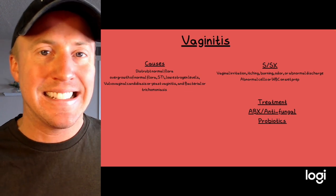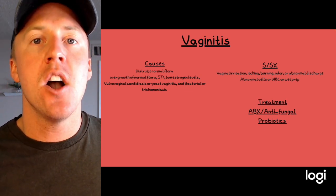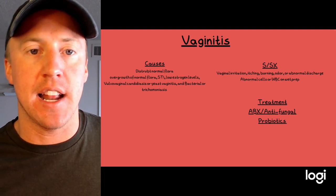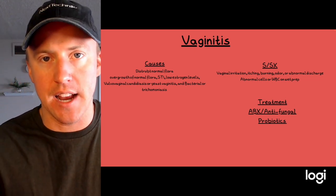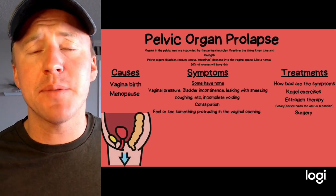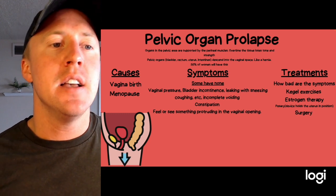Treatment involves figuring out what we're dealing with — whether it's antifungal or antibiotic therapy for vaginitis. Probiotics are good to help prevent vaginitis because they keep up the normal flora within the vagina.